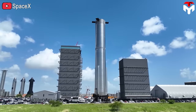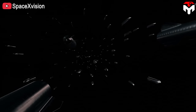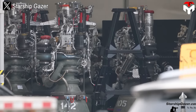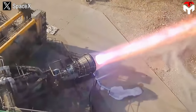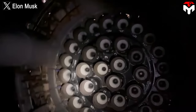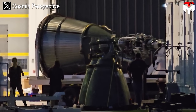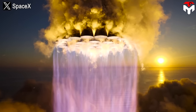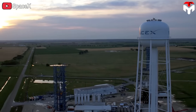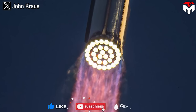Each Starship prototype uses 39 engines — 33 in Super Heavy and 6 in the spacecraft — potentially increasing to 42 if the spacecraft goes from 6 to 9 engines. While 400 engines may sound like a lot, it only takes about 10 prototypes to use them all. Meanwhile, Elon Musk's goal is to launch thousands of rockets every year, so the number of engines needed will be many times more than the current number. Raptor is like a miniature version of SpaceX: simpler to be stronger — sounds easy, but it's extremely difficult to execute.